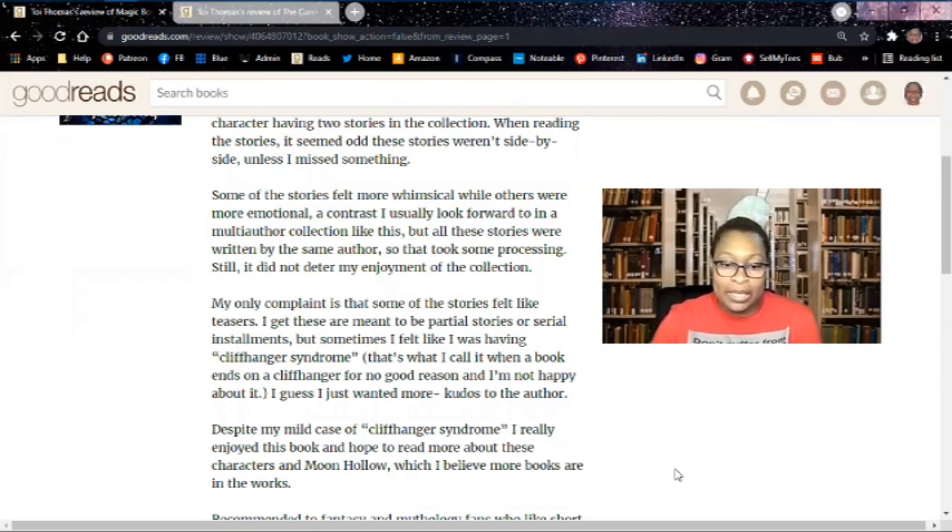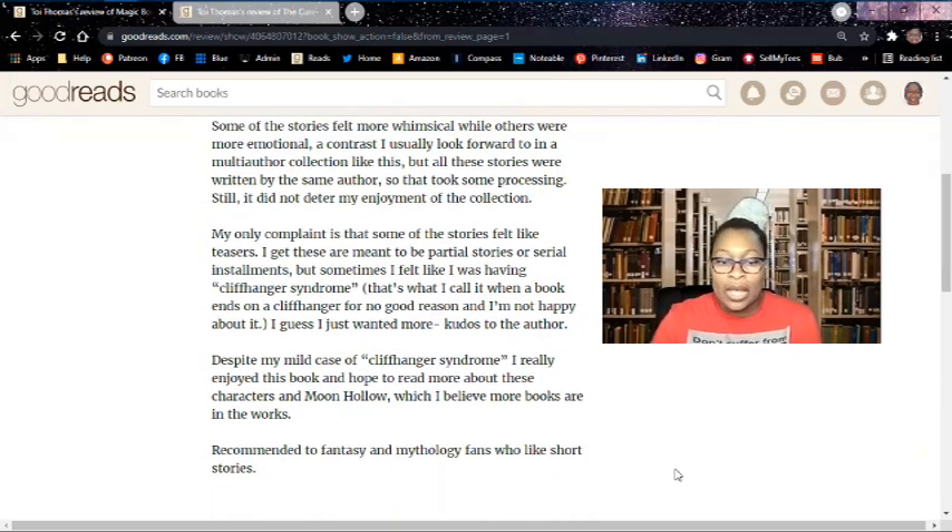My only complaint is that some of the stories felt like teasers. I get that these are meant to be partial stories or serial installments, but sometimes it felt like I was having cliffhanger syndrome — that's what I call it when a book ends on a cliffhanger for no good reason and I'm not happy about it. A lot of the stories, when they got to their ending point, I was just like, "where's the rest?" So that's not a bad thing. Despite my mild case of cliffhanger syndrome, I really enjoyed this book and hope to read more about these characters and Moon Hollow. Recommended to fantasy and mythology fans who like short stories.